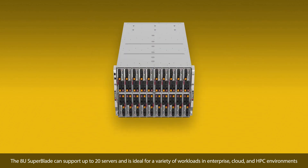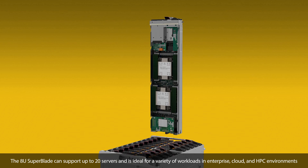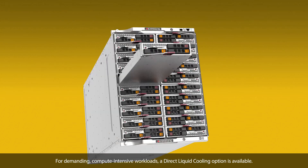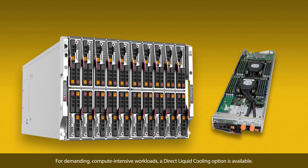The 8U Superblade can support up to 20 servers and is ideal for a variety of workloads in enterprise, cloud, and HPC environments. For demanding compute-intensive workloads, a direct liquid cooling option is available.